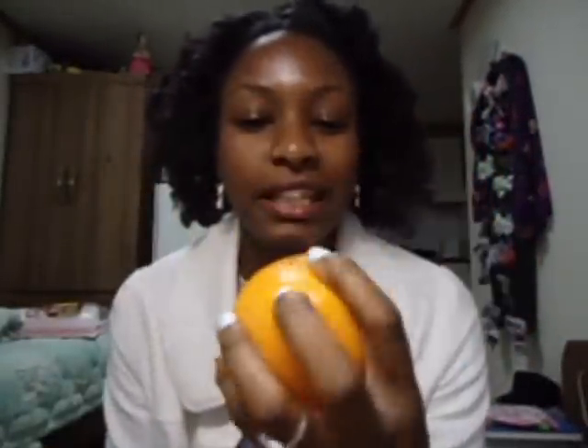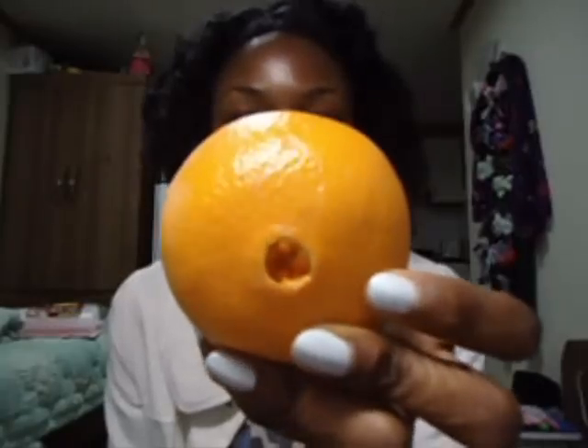Oranges — a navel orange. My mom said navel oranges are the best. They taste delicious. These are from the USA and they were $2 — three oranges for $2.